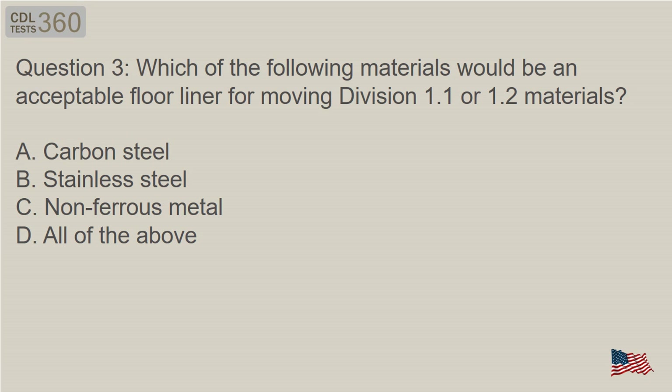Question 3: Which of the following materials would be an acceptable floor liner for moving Division 1.1 or 1.2 materials? A. Carbon steel. B. Stainless steel. C. Non-ferrous metal. D. All of the above.